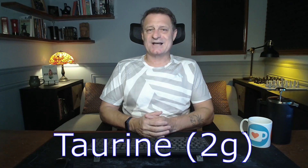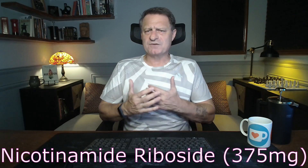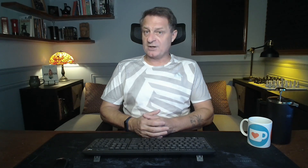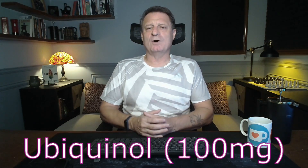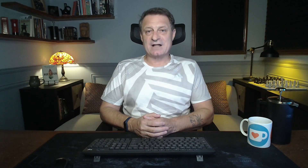Taurine at 2 grams — this amino acid supports heart health and may improve exercise performance. Next, nicotinamide riboside, NR, 375 milligrams. This boosts NAD levels, which are vital for energy metabolism and cellular repair. Then ubiquinol, 100 milligrams — this is an active form of CoQ10, coenzyme CoQ10, essential for energy production and heart health. So that's it for the Brian Johnson supplement list for breakfast.